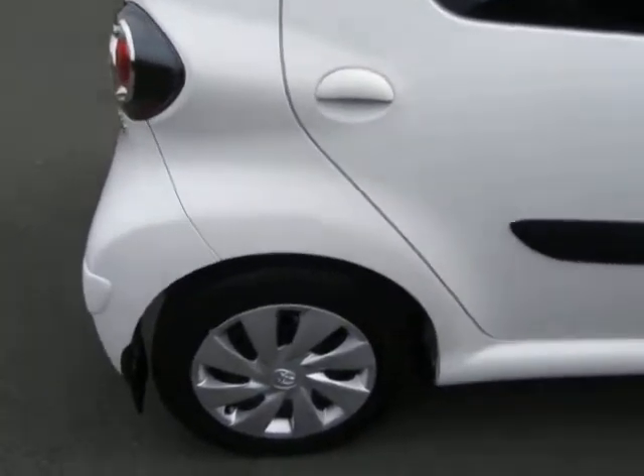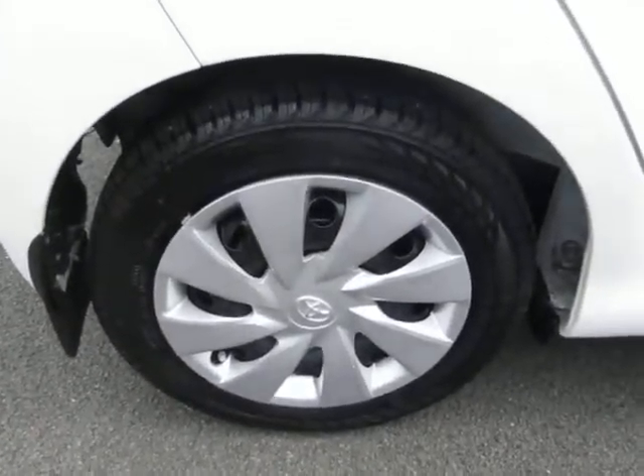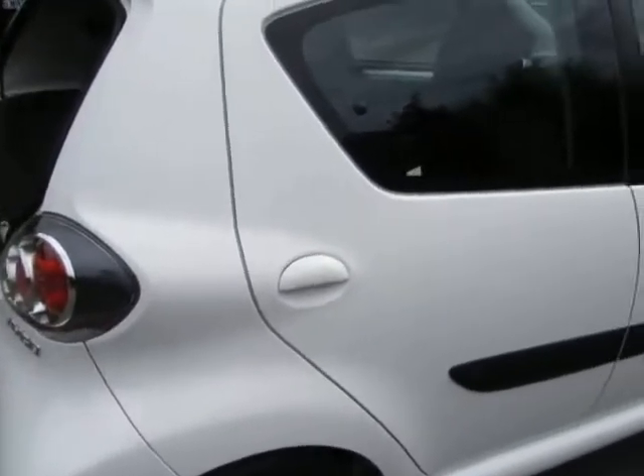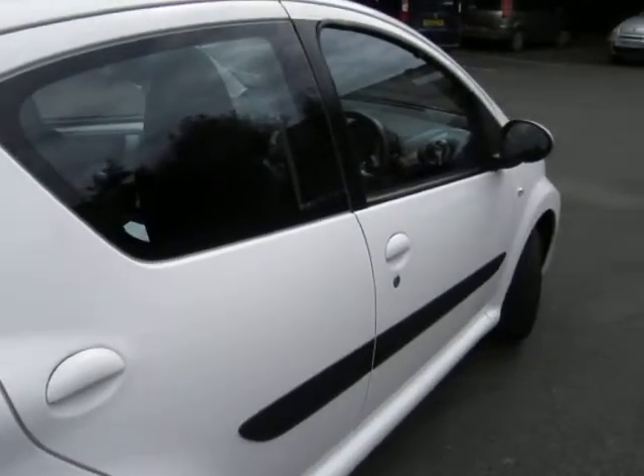Lots of nice things about this car. Firstly, it's only done 5,000 miles — just 5,000 miles.